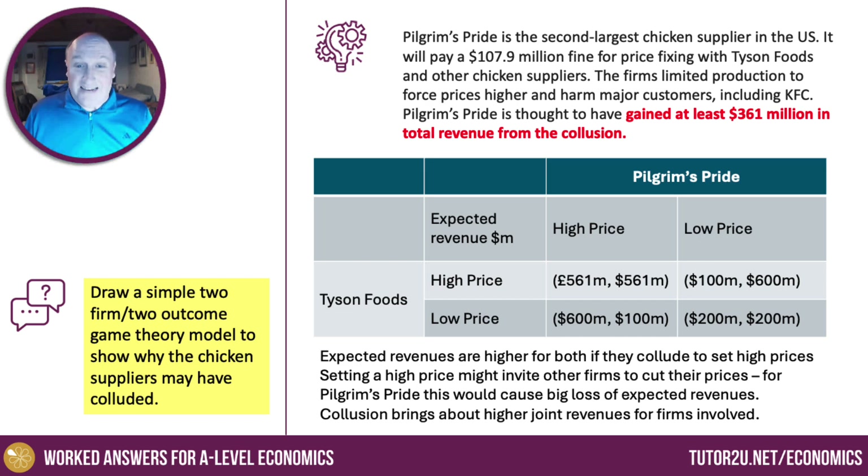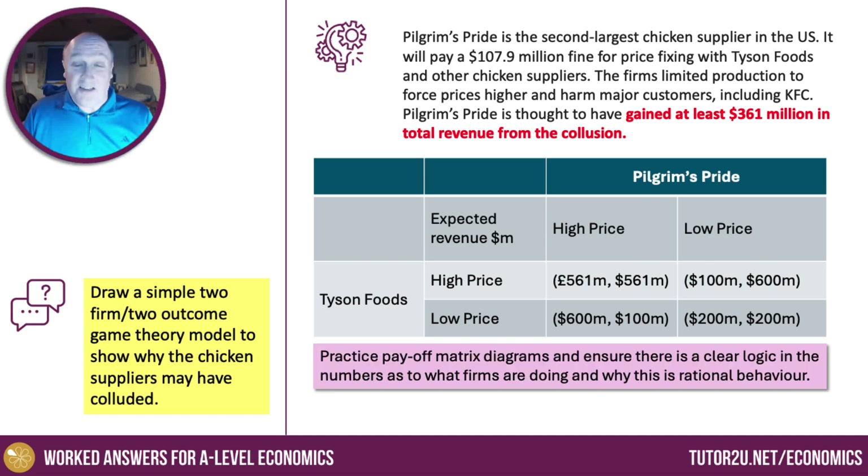So collusion, in theory, brings about higher revenues in joint terms for both firms involved. The examiner says: practice payoff matrix diagrams and ensure there is a clear logic in the numbers as to what firms are doing and why this is rational behaviour. For the exam, you need one example of a payoff matrix for price fixing, and one example of firms deciding on whether to go for high or low advertising spend, marketing spend, or R&D spending. Have a couple of examples in your revision notes and you should be fine for the exam.